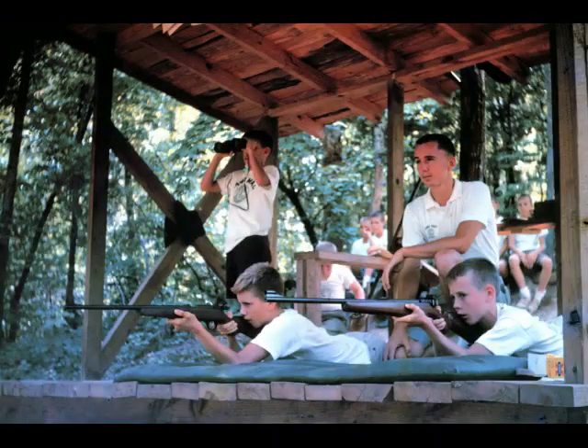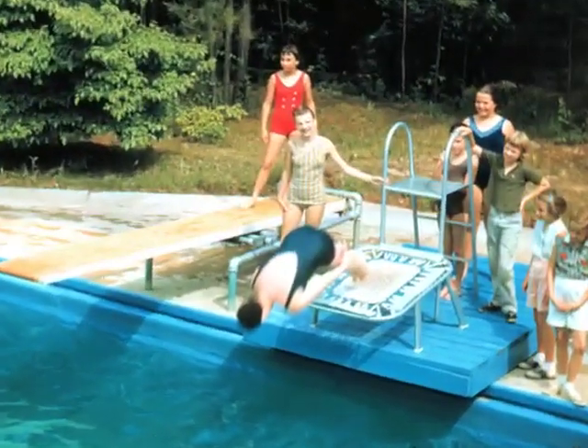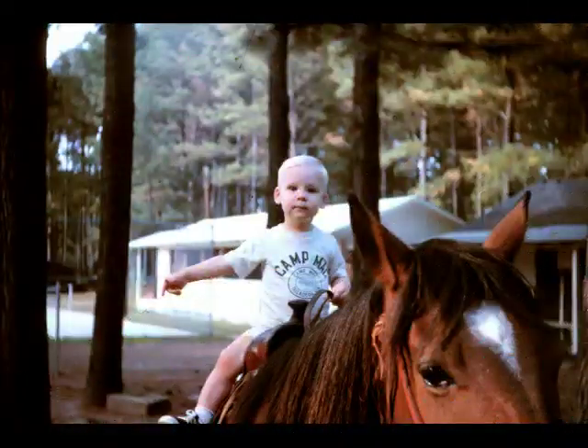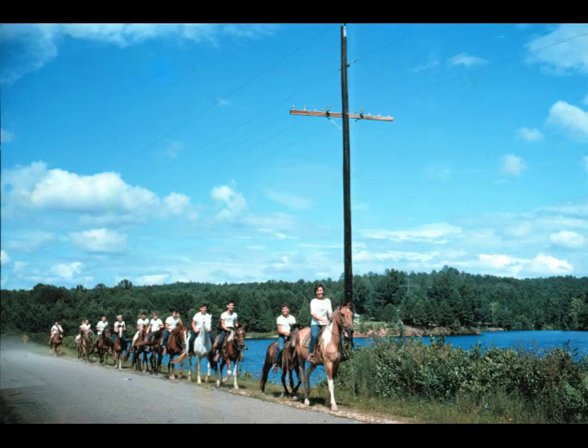Riflery continued to grow — we've doubled in size, now two people can shoot at the same time on the rifle range. I believe that's Don McLemore, one of the early counselors at camp, as the riflery instructor. And the first pool trampoline was installed in 1961 — that's still a popular thing today. Here's John on his favorite horse in '61, and of course camp continued to grow with horseback being one of the popular activities.